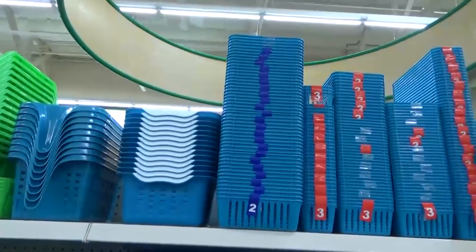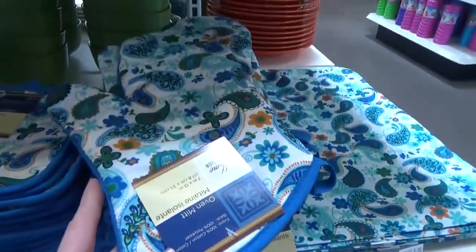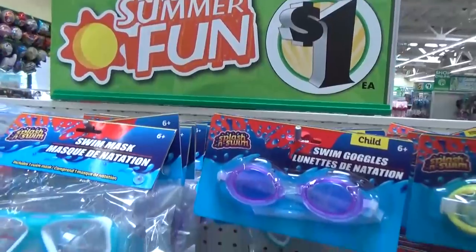I was actually here last night about five minutes before closing. I ran in just for one thing that I needed for an organizing project, and I realized that this Dollar Tree has a lot of new items. So come along with me into the store today — I'll show you all the new items, and then after I'll show you what I ended up getting.